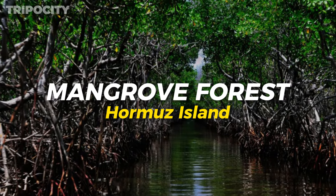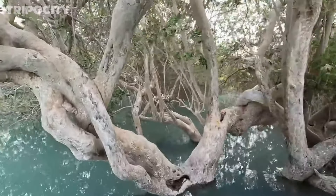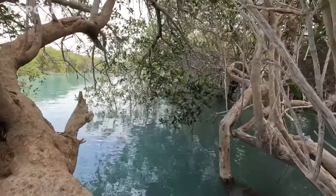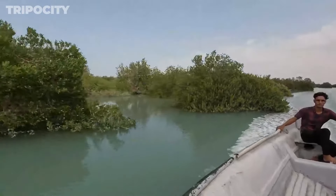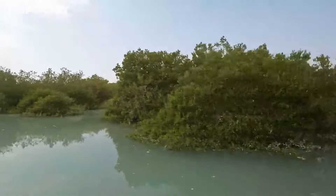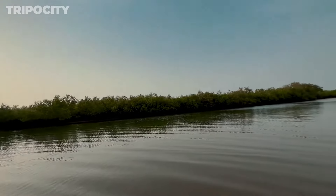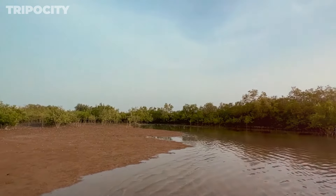Hormuz Island Mangrove Forest. The Mangrove Forest is a lush green oasis that supports a diverse range of wildlife. Take a boat tour through the winding waterways to see exotic birds, fish, and the thriving ecosystem that calls this forest home. The dense mangroves provide a stark contrast to the island's arid landscapes, showcasing Hormuz's ecological diversity. As you navigate the forest, you'll discover the vital role mangroves play in protecting coastal areas and supporting marine life.